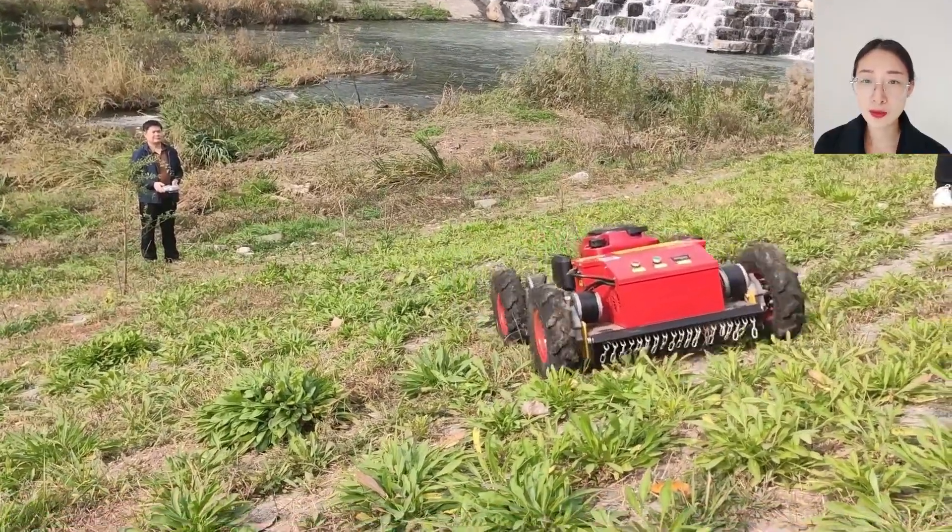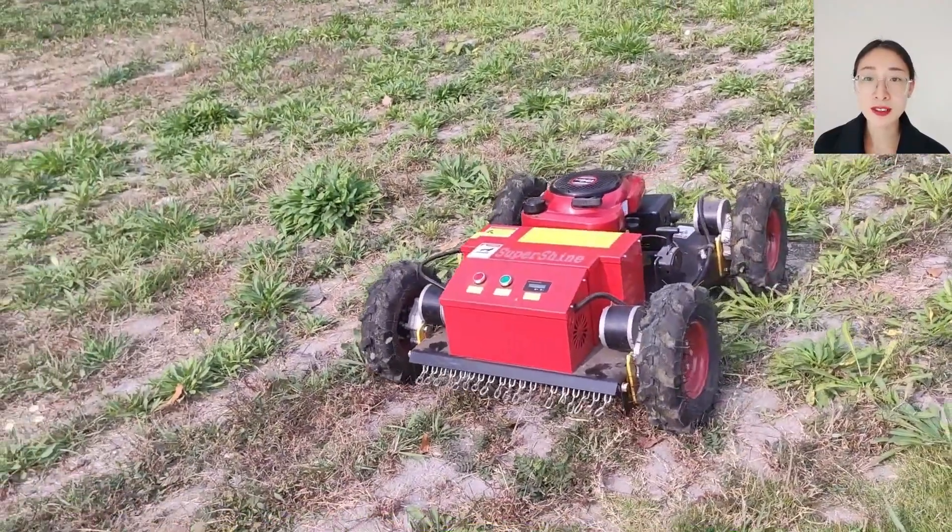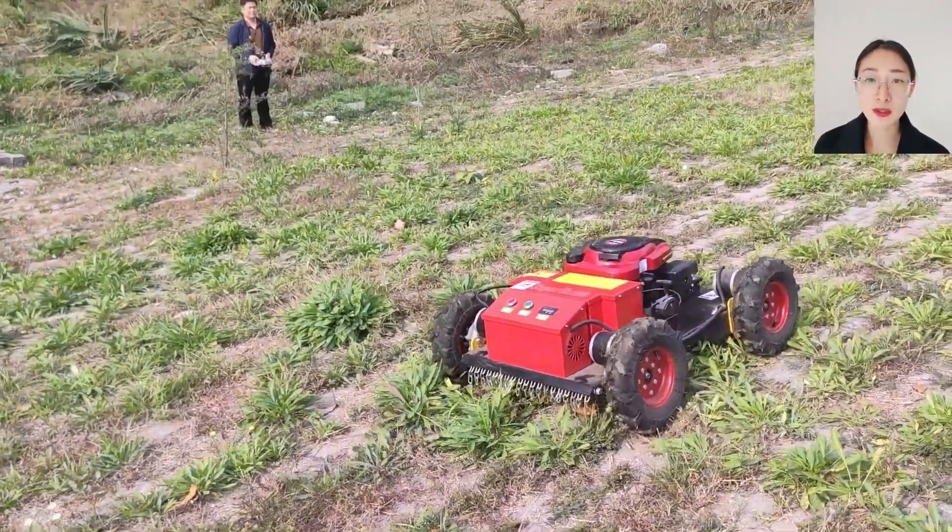Hi, I'm Dora from Supershine Robots. We mainly produce remote control lawn mowers in China, and we have our own professional R&D department.